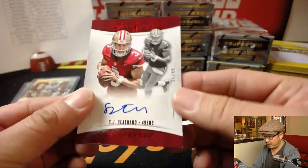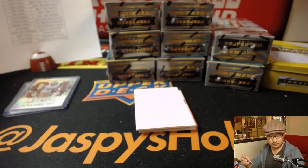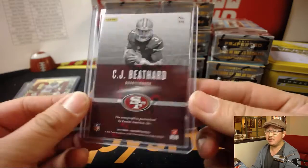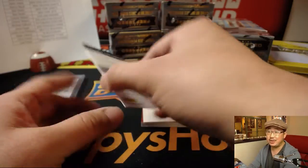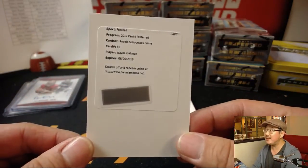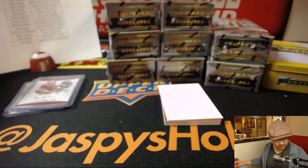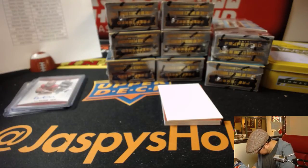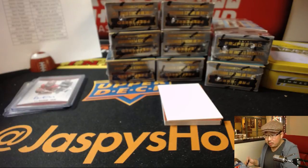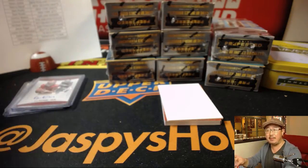More Niners — CJ Beathard, 35 out of 49, great expectations. A lot of injuries on the Seahawks side of things, but that's what LA Sports Radio is talking — changing of the guard. The redemption is rookie silhouettes prime, prime time — Wayne Gallman for the New York Football Giants. That will go to Sam. That should be a really nice patch too, Sam — the prime patches are usually really nice.